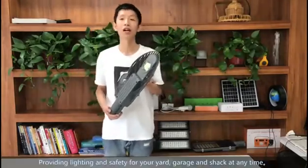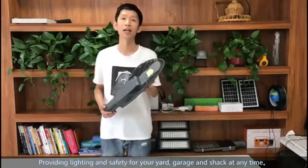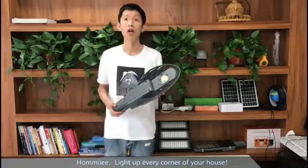Providing lighting and safety for your yard, garage, and shed at any time. Homi, light up every corner of your house.